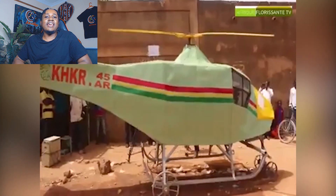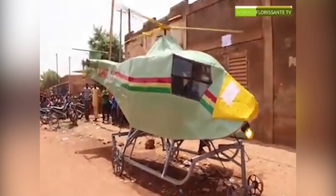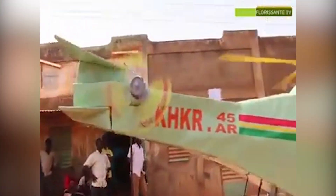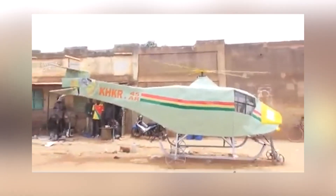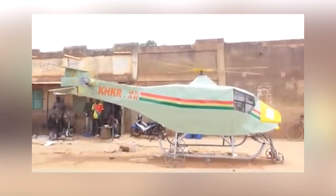So here we are, staring at the KHKR-45AR — the underdog of the skies, the rebel of the runway. Say what you will about its unconventional looks, but there's no denying the passion and ambition hammered into every wobbly rivet. Sure, it might not pass an aviation inspection in, well, any country, but in the heart of Burkina Faso, it stands as proof that human creativity knows no bounds — and neither does bravery. In a world where helicopters are sleek, swift, and sky-ready, the KHKR-45AR is the awkward cousin that shows up to family reunions with mismatched shoes and still manages to steal the show.